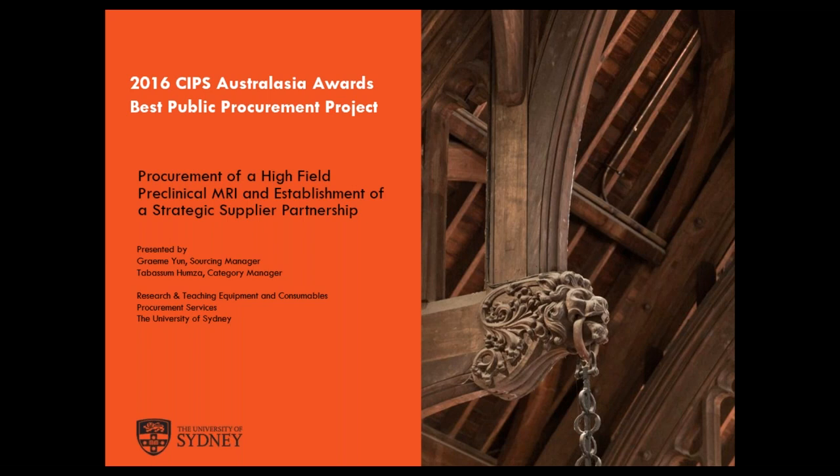We're here to provide some insights into our submission of the High Field Preclinical MRI Project, which won last year's Best Public Procurement Project at the 2016 CIPS Australasian Awards. The MRI, or Magnetic Resonance Imaging Instrument, uses magnetic fields and radio waves to generate images of the insides of bodies. In this case, it's a preclinical instrument imaging animals such as mice, rabbits, and rats. The instrument was procured for the Sydney Imaging core facility, which is located at the Charles Perkins Centre on our Camperdown campus.